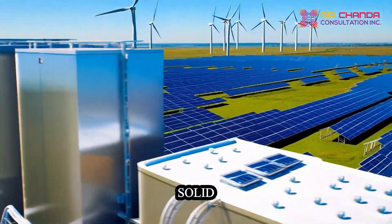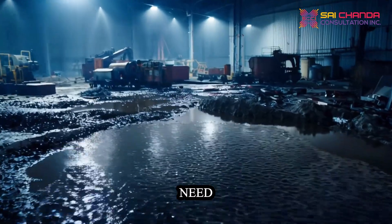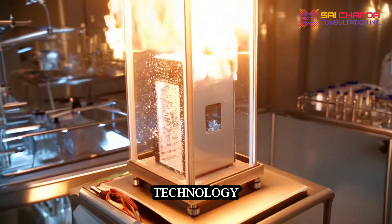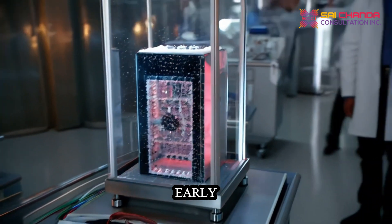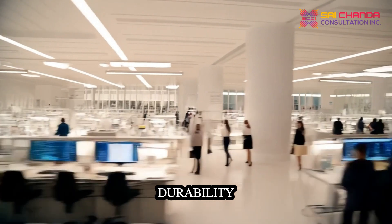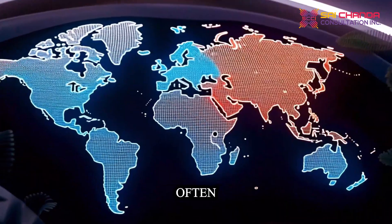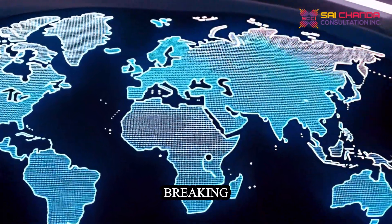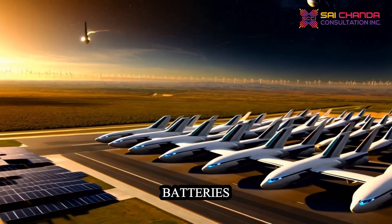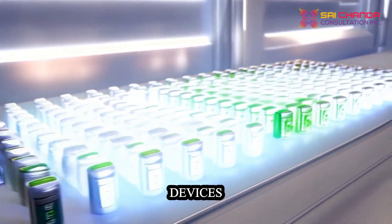In terms of disposal, solid-state batteries offer potential advantages as they reduce the need for liquid components, which are harder to manage. While solid-state technology is still costly and in the early stages of mass production, its long-term benefits in efficiency and durability are expected to offset the initial investment. Solid electrolytes can often withstand higher voltages without breaking down, enabling the development of high-voltage batteries that could deliver more power and improve the performance of high-demand devices and applications.